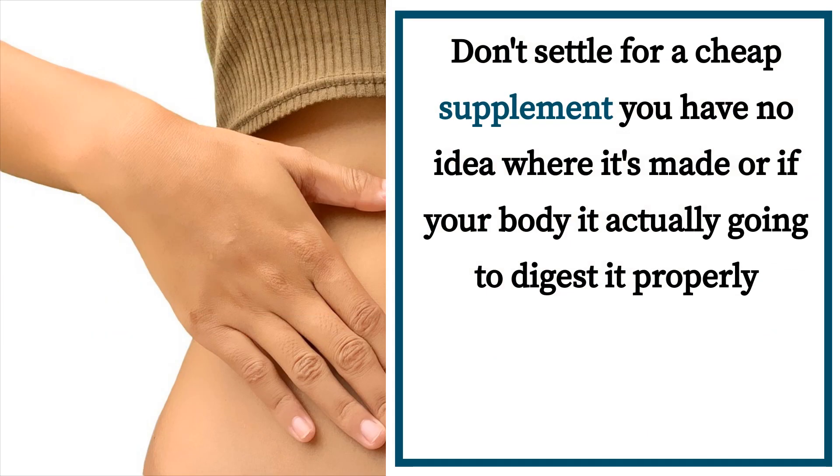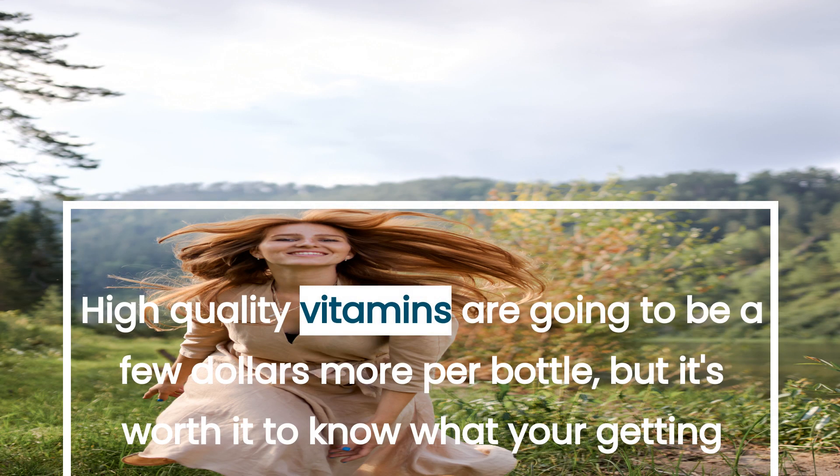Don't settle for a cheap supplement when you have no idea where it's made or if your body is actually going to digest it properly. High quality vitamins are going to be a few dollars more per bottle, but it's worth it to know what you're getting.